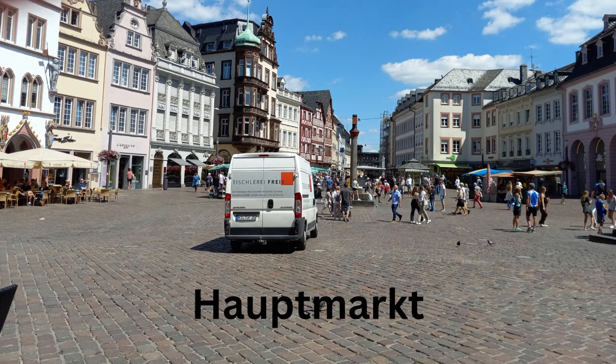We went to the Hauptmacht and had ourselves some lunch — Döner Kebab, which at this point in time really is authentic German food. As you can see, it's this nice renaissance-y looking, mostly car-free plaza. Very pleasant. And in the background, you can see the Porta Nigra, which I am super happy to be at.